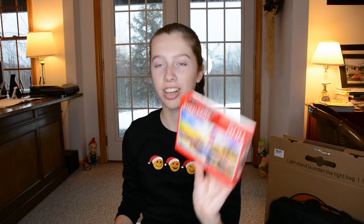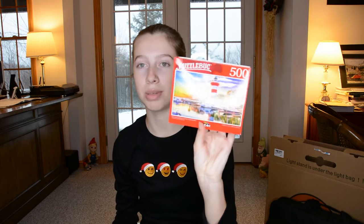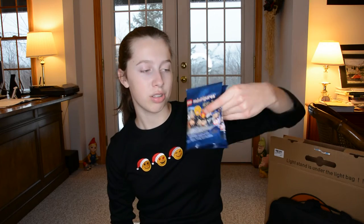In my stocking I also got this mini puzzle, which is going to be interesting because it's 500 pieces in this teeny little box, so I don't know how that's going to work but it should be fun. Also two mystery Harry Potter characters, which will go along with my Harry Potter advent calendar that I had this past month, and earplugs.